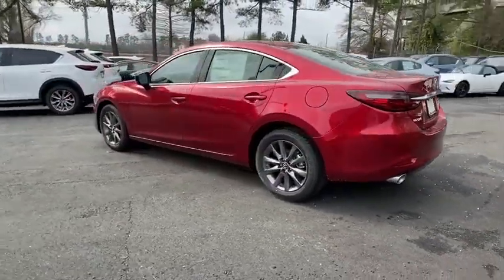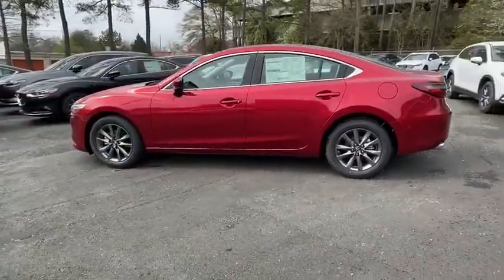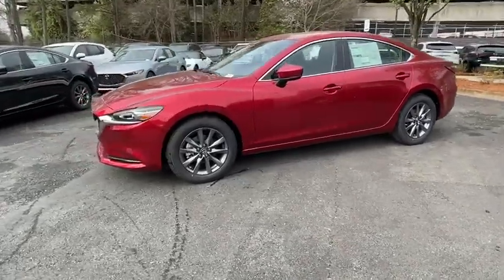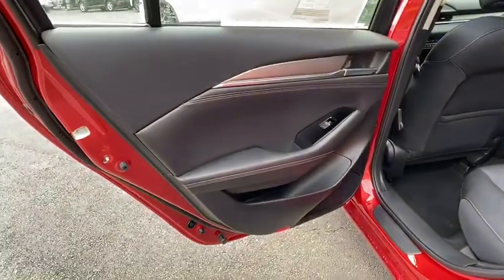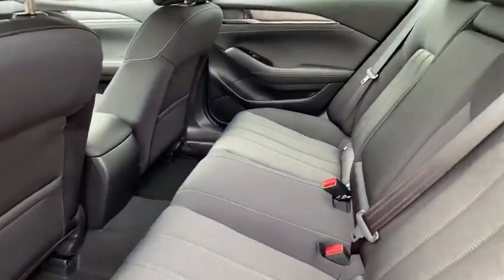Here are some of this vehicle's great options: traction control, dual airbags, power steering, alloy wheels, four-wheel disc brakes, center armrest, compass, rear window defroster, and electronic stability control.